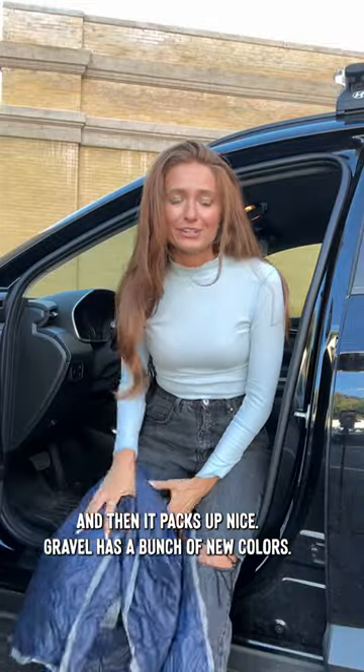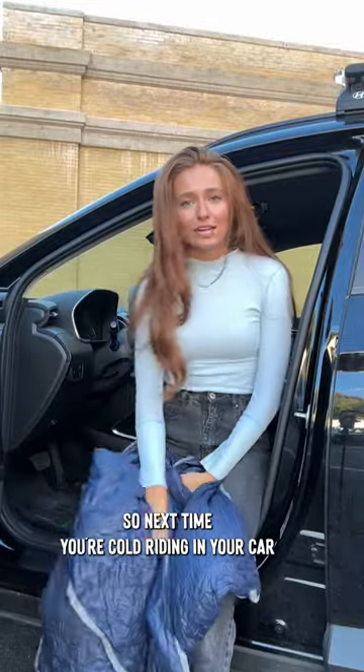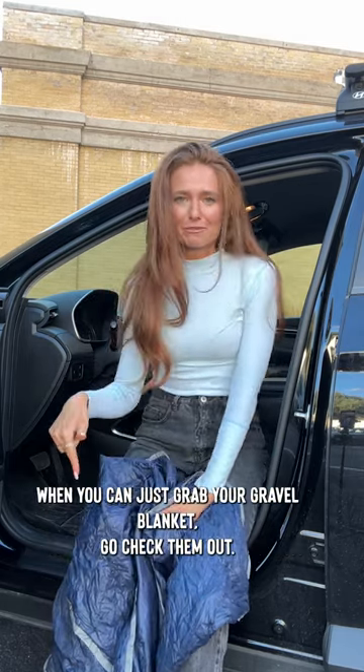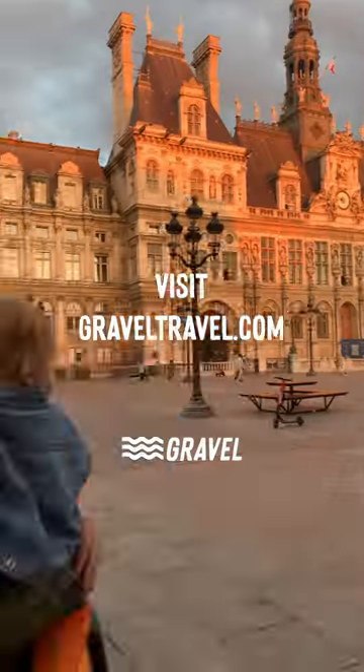Gravel has a bunch of new colors, so next time you're cold riding in your car and you're thinking you have to wait for the heat to warm up, why do that when you can just grab your gravel blanket? Go check them out, you guys — you don't want to miss it.